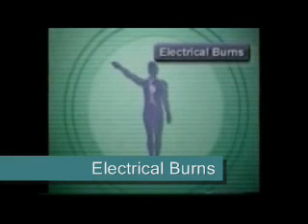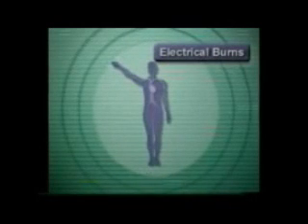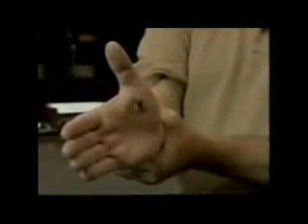During an electric shock, electricity enters the body at the point of contact and travels along the path of least resistance, often the nerves and blood vessels. While outside burns may appear small, the major damage occurs inside the body. Usually the electricity exits where the body touches the surface or comes in contact with the ground, such as a metal object. This results in the characteristic entry and exit wounds found with electrical burns.